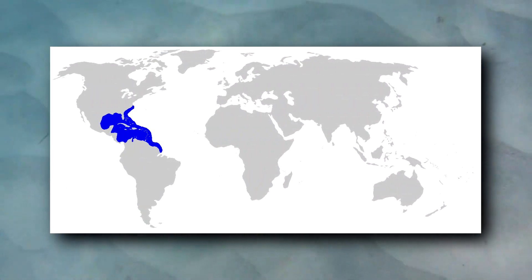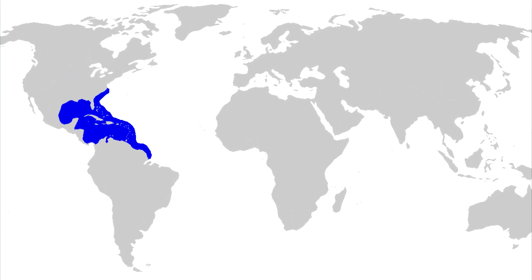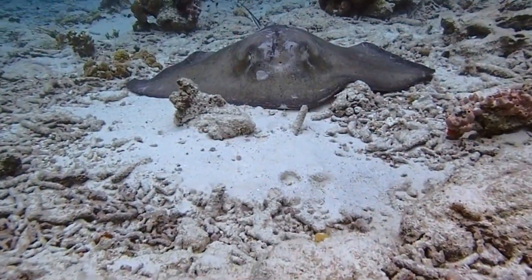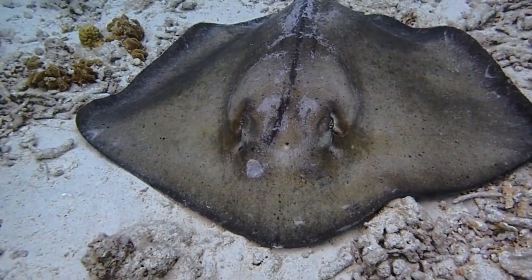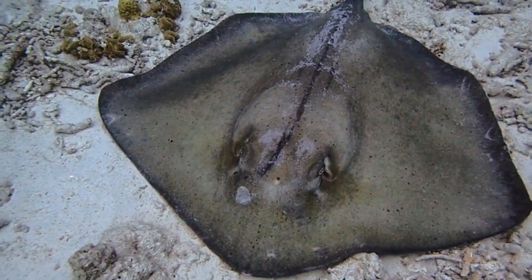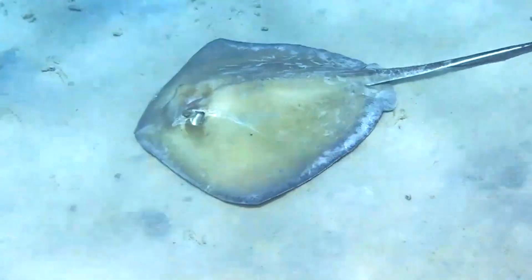Southern stingrays live in the West Atlantic Ocean, including the Gulf of Mexico, from New Jersey to the northern tip of Brazil. Here, they spend their time in reefs, seagrass beds, and brackish water estuaries, ranging from the coastline to depths approximately 160 feet down, though they've been recorded up to double this depth.